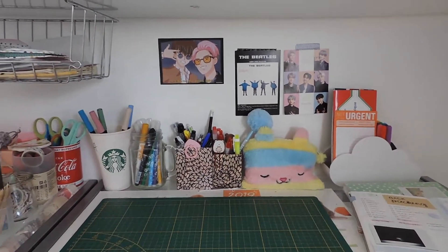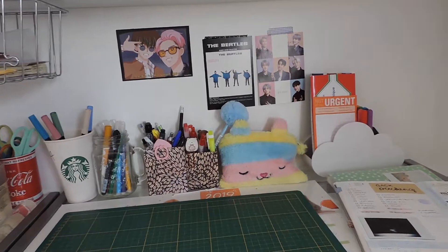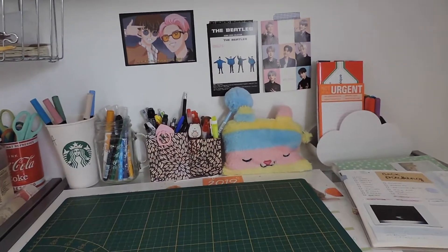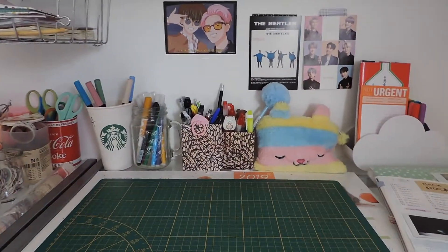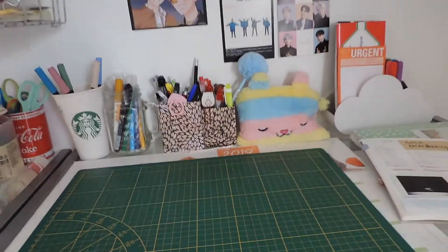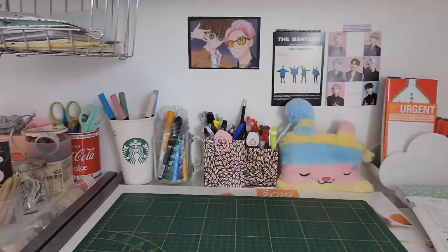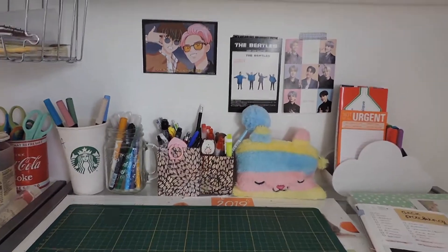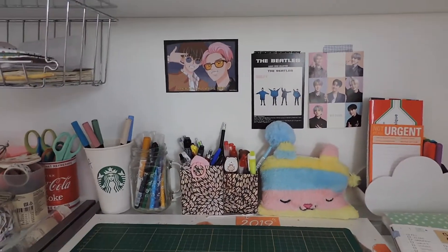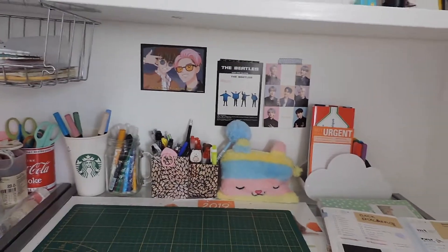Welcome to my first ever stationery tour! I recently cleaned up all of my stationery because I hadn't done anything like this since high school, and I accumulated so much stuff. I decided to really tidy everything up, and I'm going to give you a quick tour of what I have and what I like to use — my favorite things.